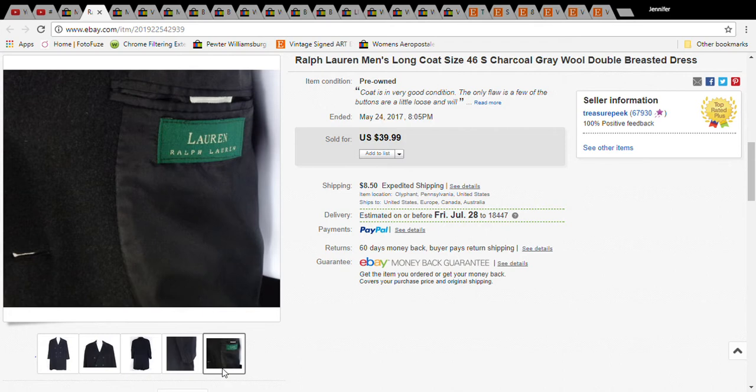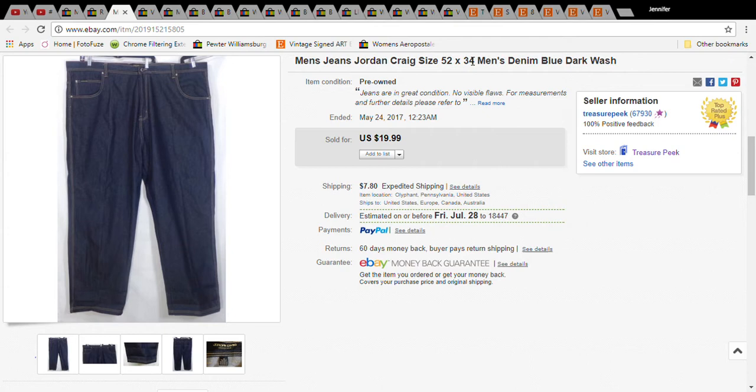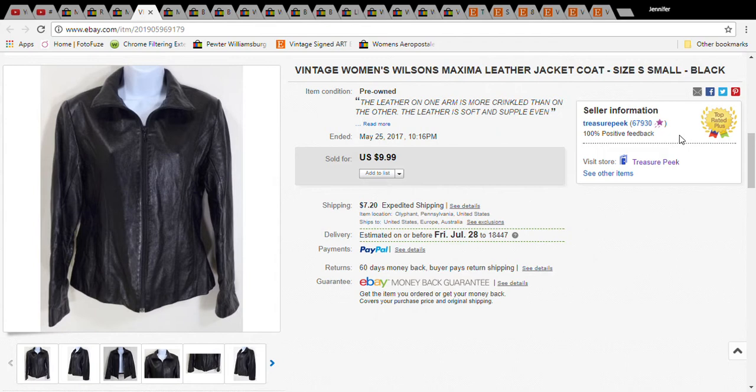The Ralph Lauren wool coat sold for $39.99 and with shipping the buyer paid $49.89. Next is a pair of men's Jordan Craig jeans — I'd never heard of the brand, I only picked them up because they were a very large size and very cheap. I had them for a while; I paid $1 at a Salvation Army sale that no longer exists, and they sold for $19.99 — the buyer paid $30.04 with shipping.